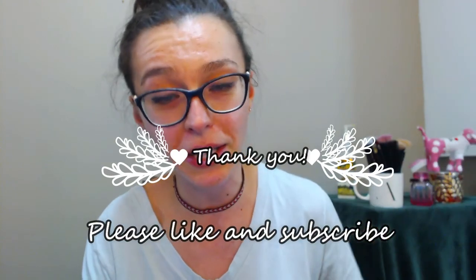Thank you so much for listening, guys. I'm planning on making a few other videos today, so hopefully those will be posted in the near future. Enjoy your day! Bye guys, and don't forget to subscribe.